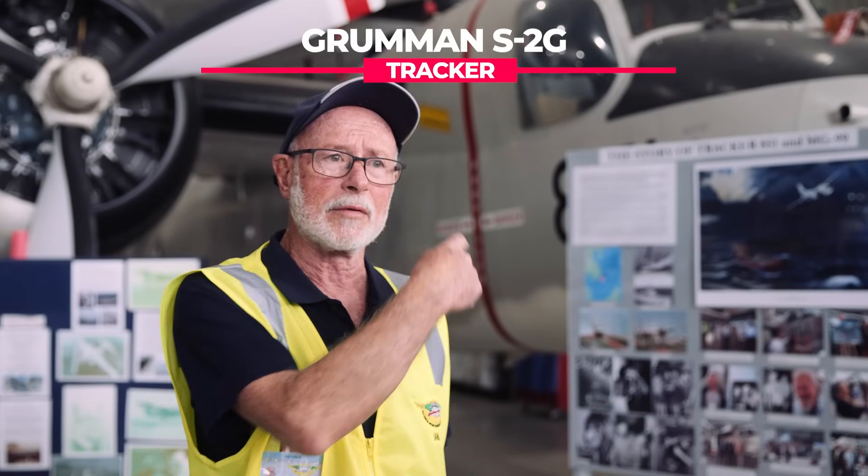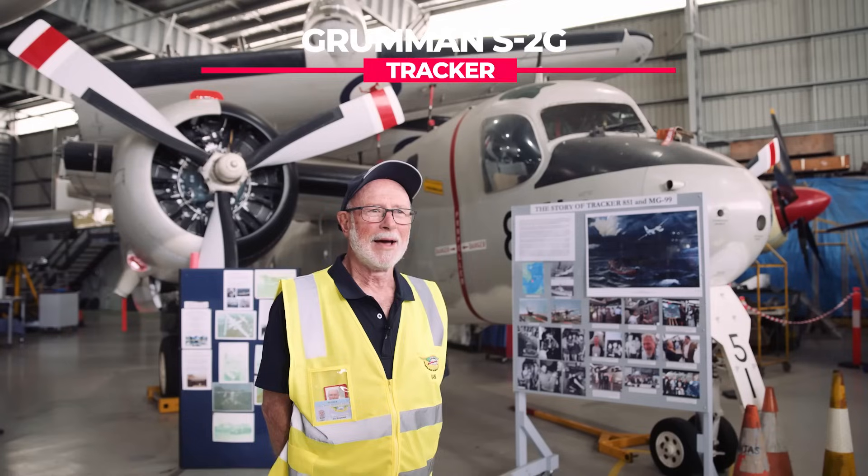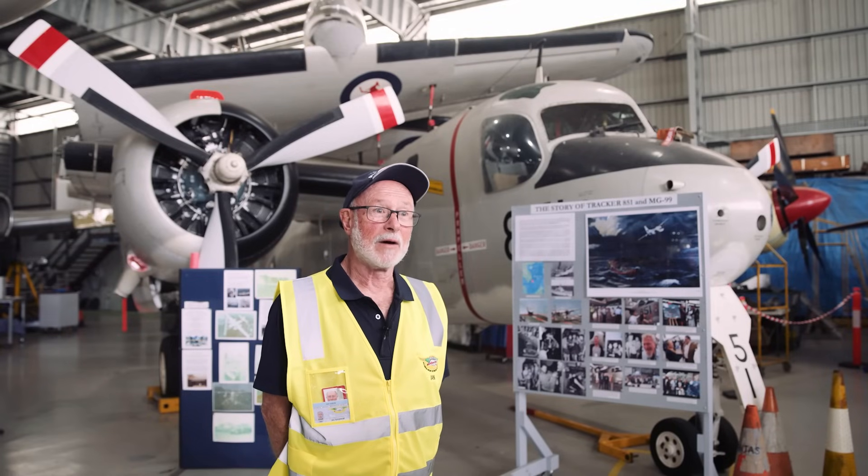Every aircraft here at HARS Aviation Museum has a story attached to it. The story for Grumman Tracker 851 is remarkable.